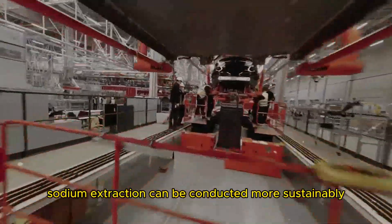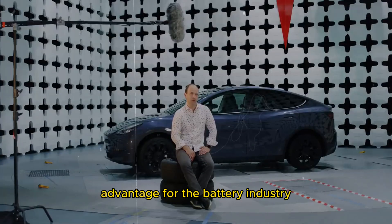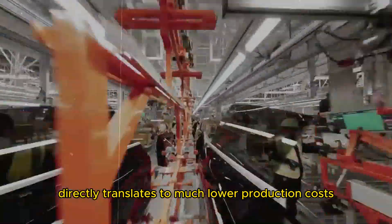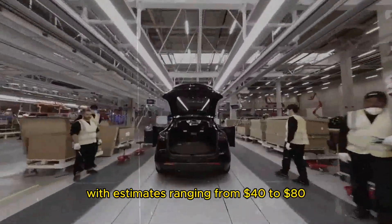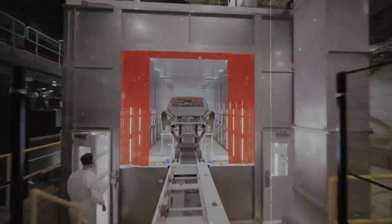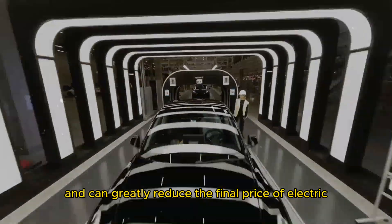Sodium extraction can be conducted more sustainably, presenting a significant advantage for the battery industry seeking greener solutions. This abundance directly translates to much lower production costs for sodium-ion batteries, with estimates ranging from $40 to $80 per kilowatt hour, compared to $120 per kilowatt hour for lithium-ion batteries. This cost difference is substantial and can greatly reduce the final price of electric vehicles.